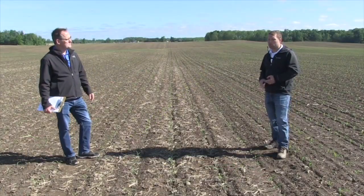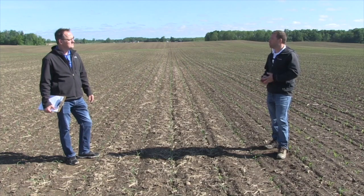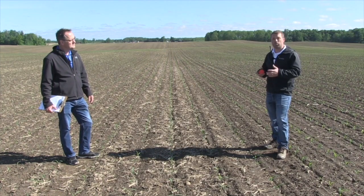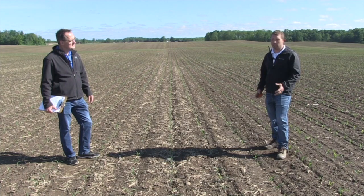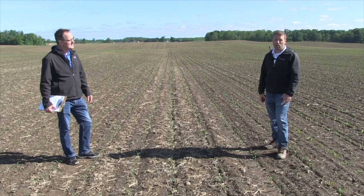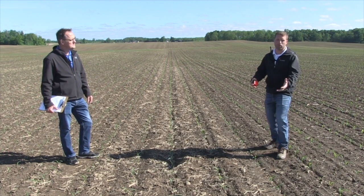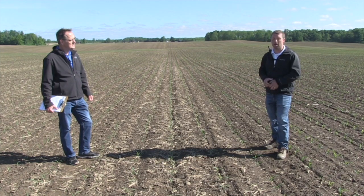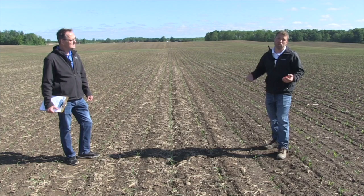When I walk into this field, the first thing I look at is plant population. Then I also look at things like plant spacing, uniformity of the crop, and some management factors like how was the tillage, planting performance, and things after that where we start to see some variability and things we can manage.